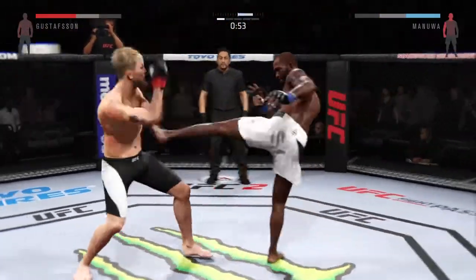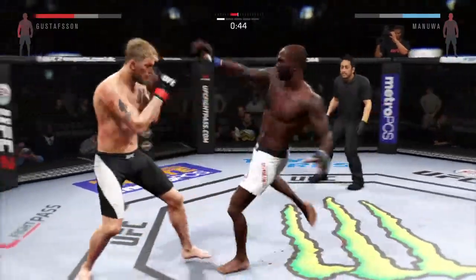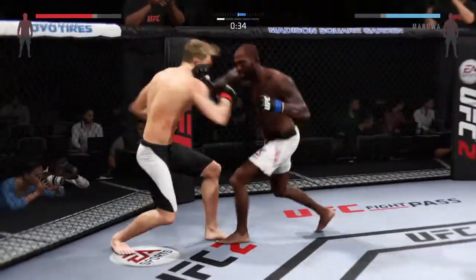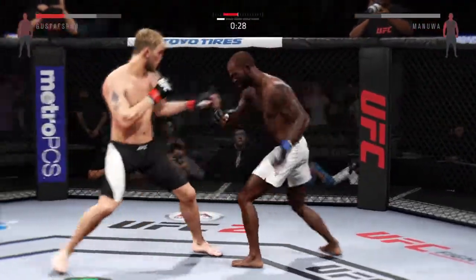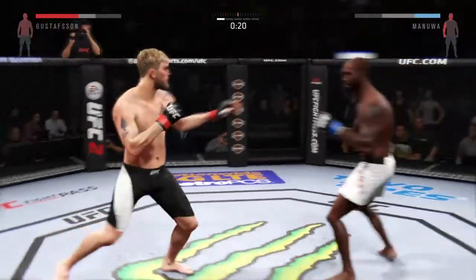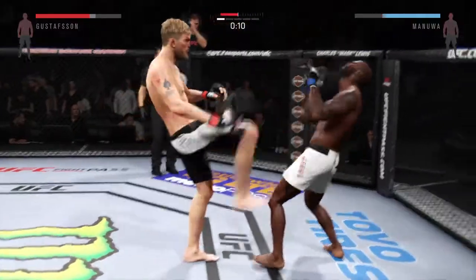Nice body shot. Gustafson's left eye is closing up. Nice straight punch — huge kick to the midsection. He's doing an excellent job of mixing up his strikes. Oh my goodness — why is blocking not working in this game? He lands big. Powerful right hand — he's landing at will. Big body kick. Fifteen seconds. Big head kick lands.